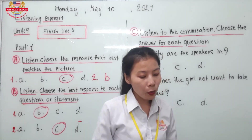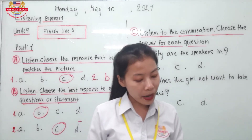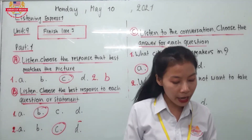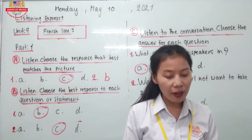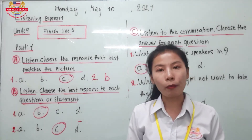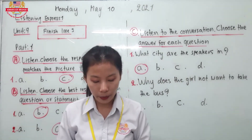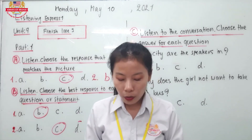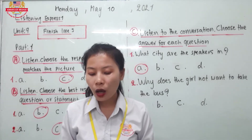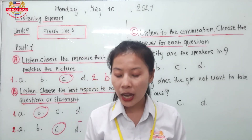Question number 2: Why does the girl not want to take the bus? A: The buses in the city are dangerous. B: A bus ticket costs too much money. C: She thinks the subway will be faster. D: She's nervous about riding the bus alone. Let's look at the conversation: I'm trying to find Tokyo Tower. You just need to take the bus.